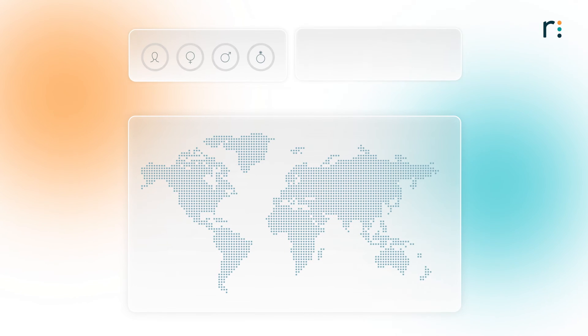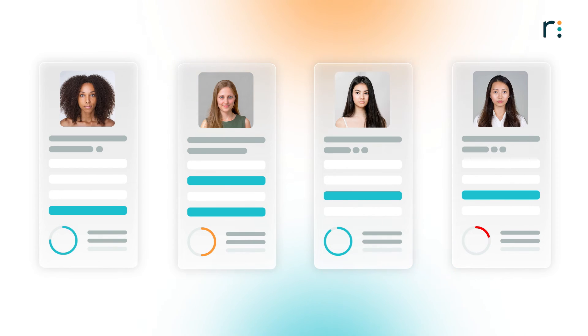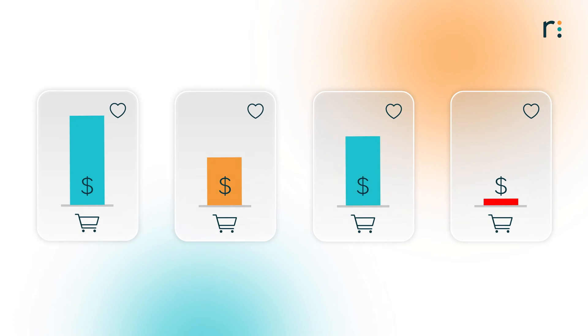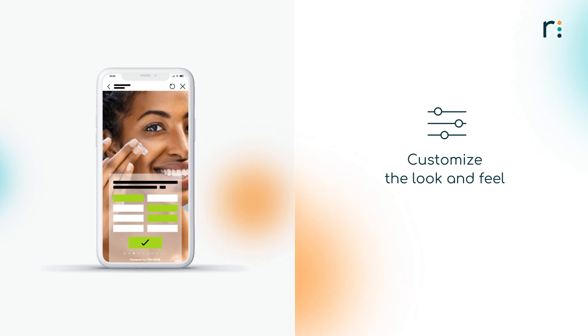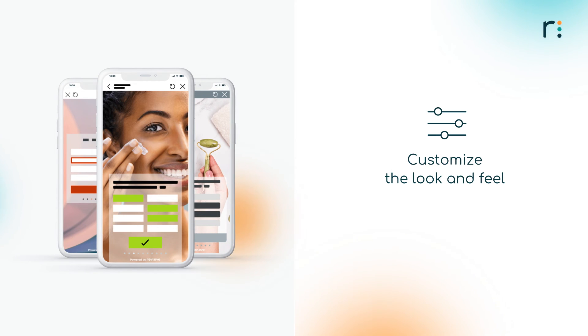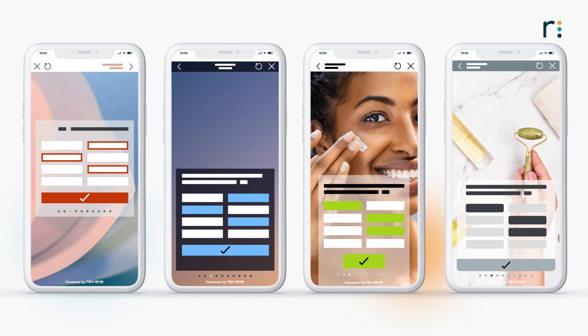The AI Skincare Advisor gathers first-party consumer data that you won't get anywhere else. Gain valuable insights of your customers, their preferences, and buying behavior, and leverage those insights to always stay on top of the market trends. No AI Skincare Advisor is the same. You can customize the look and feel as well as the user flow and educational content to ensure your AI Skincare Advisor is seamlessly aligned with your brand philosophy and provides the best experience for your shoppers.